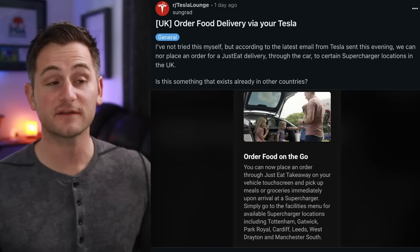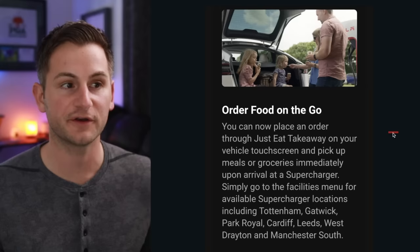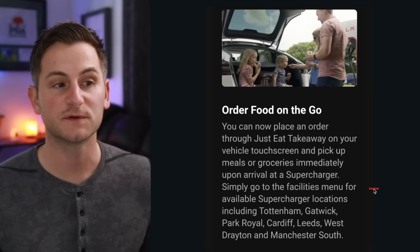This is the type of integration that Tesla has been setting the foundation for for years and hopefully in years to come they can do a lot more of. Tesla sent this email to some owners in the UK saying order food on the go. You can now place an order through Just Eat Takeaway on your vehicle touchscreen and pick up meals or groceries immediately upon arrival at a supercharger.